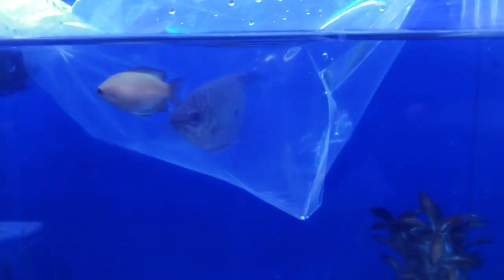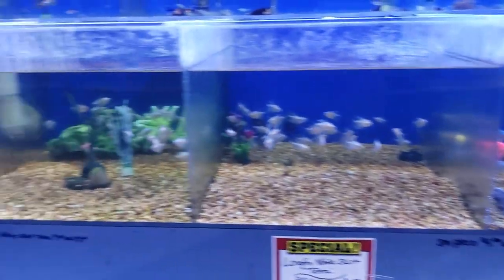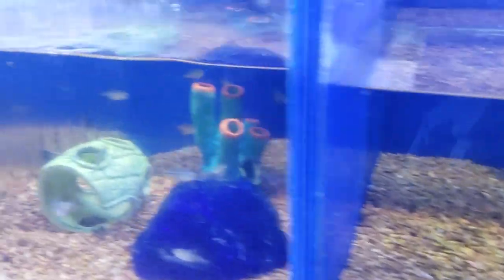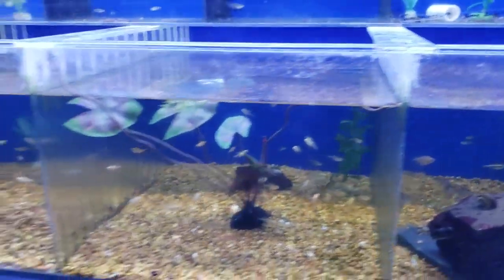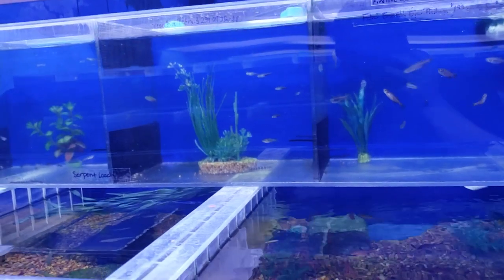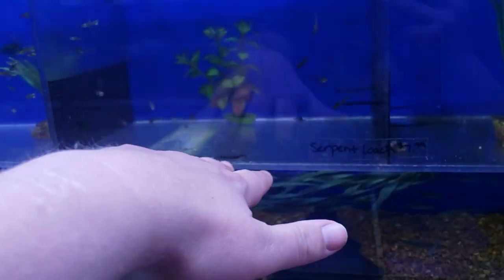They've got most of the stuff you could ever want here. Some glofish, rabbit snails, yellow rabbit snails. Diamond tetras and diamond head tetras are great — I especially like diamond head neon tetras. Silver tip tetras, red tail phantom tetras. They're bringing things in young.